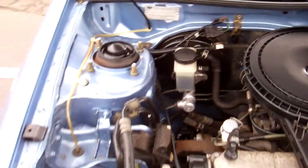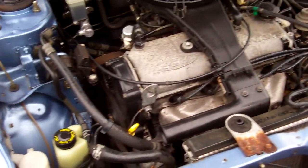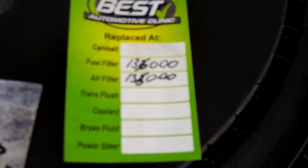Here's that 1.6 litre 16 valve Ford engine. Cam belt replaced at 98,000 Ks. Fuel filter and air filter done at 135,000 Ks. Obviously the last owners looked after it.